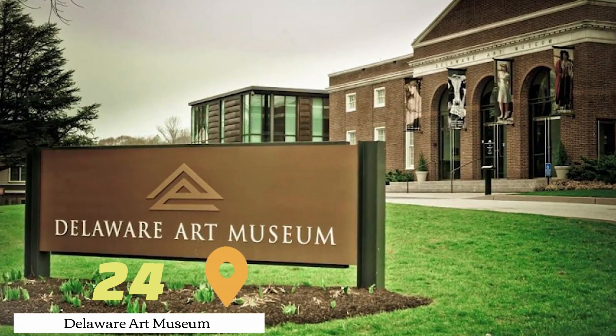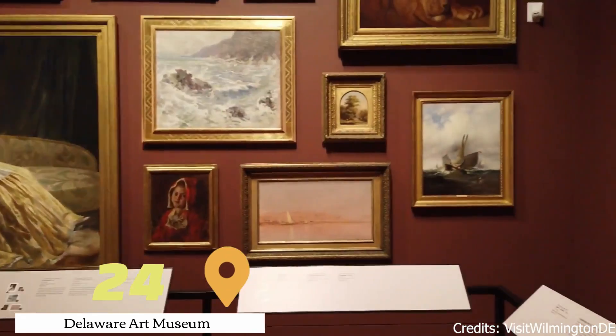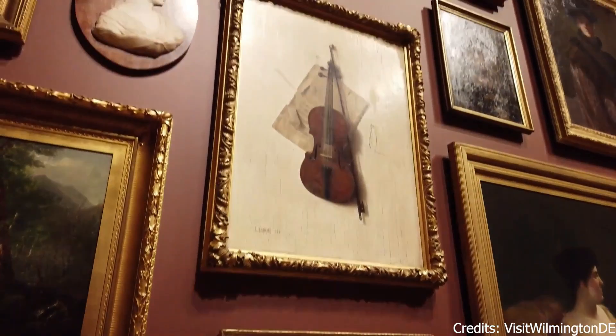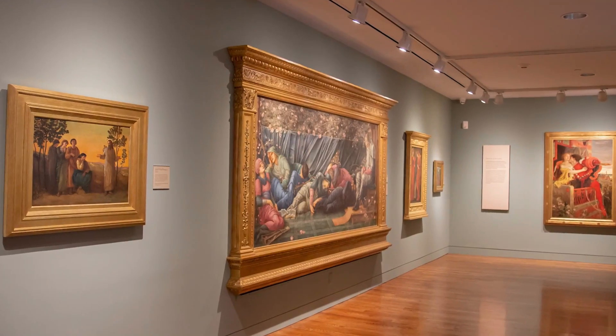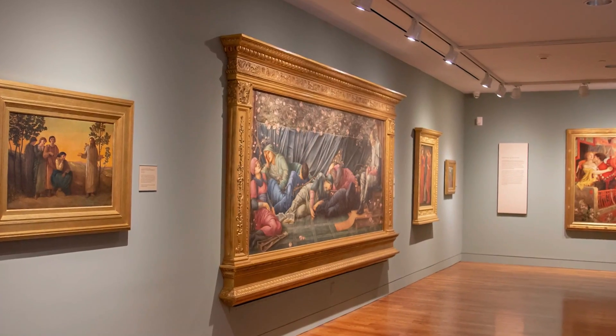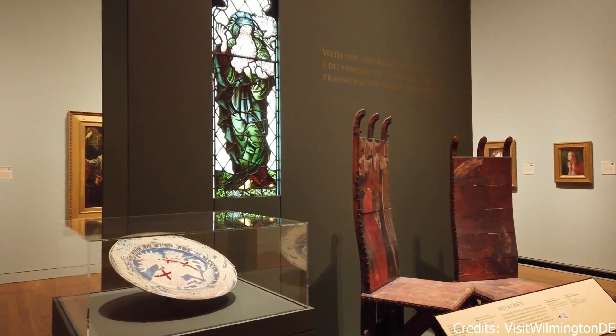At number twenty-four, we have the Delaware Art Museum. This museum houses a diverse collection of art, from classical to contemporary. Visitors can explore the galleries, participate in interactive exhibits, and even enjoy the outdoor sculpture garden.